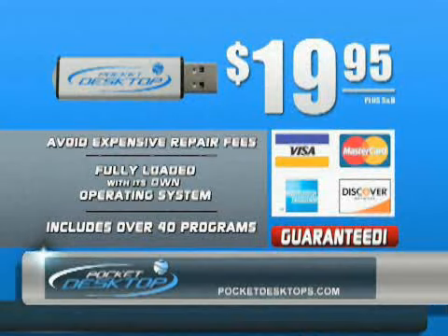So what are you waiting for? Purchase the Pocket Desktop today for only $19.95 plus shipping and handling. Protect yourself, protect your computer now with the Pocket Desktop.